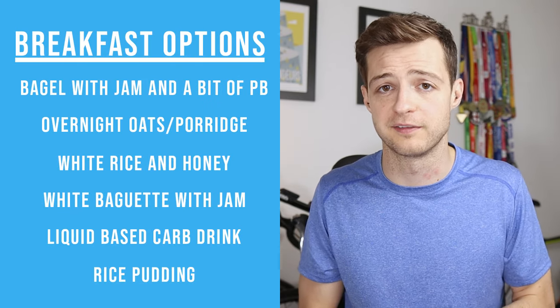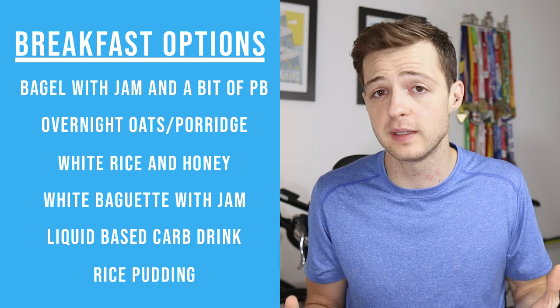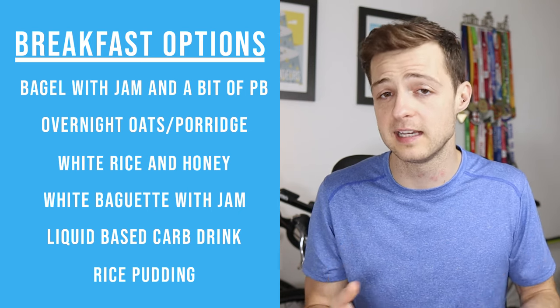It doesn't have to be anything too crazy, and all of these are great options for your breakfast. The longer you have before your race, the more you can eat; the less time, the less you can eat. You're just helping to top up your carbohydrate stores and feel good. With your race day breakfast, you want to avoid high amounts of fiber, protein, and fat — these are harder to digest and won't positively impact your race performance. It doesn't mean you can't have them at all, just be sensible — for example, have a little bit of peanut butter with your toast or low-fat milk with your cereal.